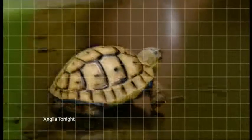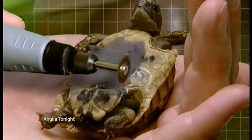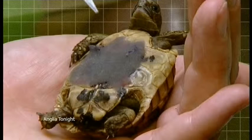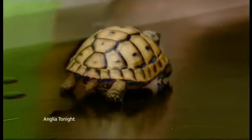The hour-long operation involved Twenty being turned upside down and a two-centimetre square cut out of her shell. The vet then removed the huge bladder stone. The piece of shell was put back in place using a strong glue and a special resin to make it watertight.